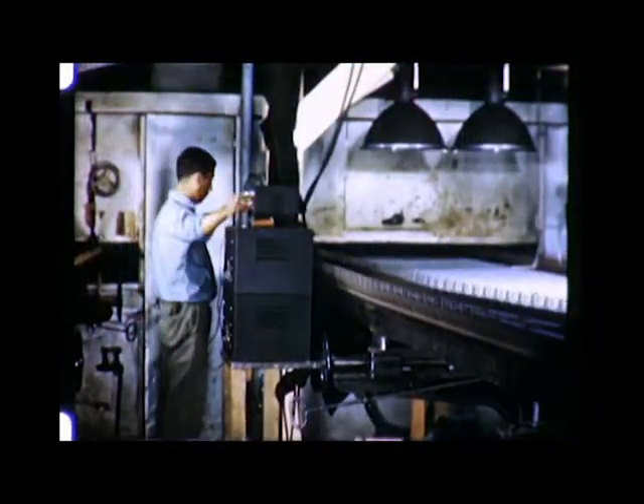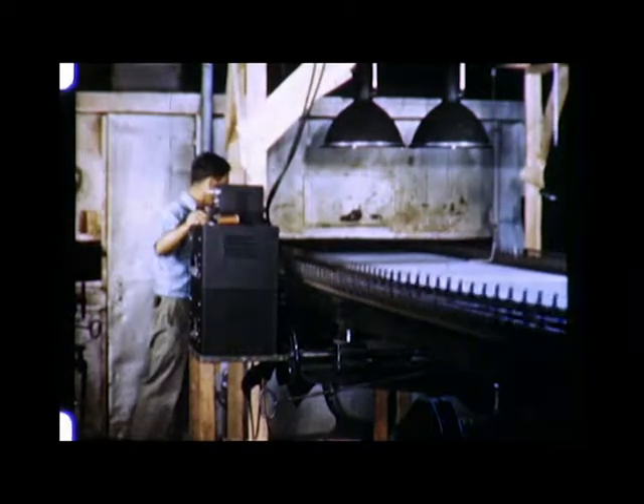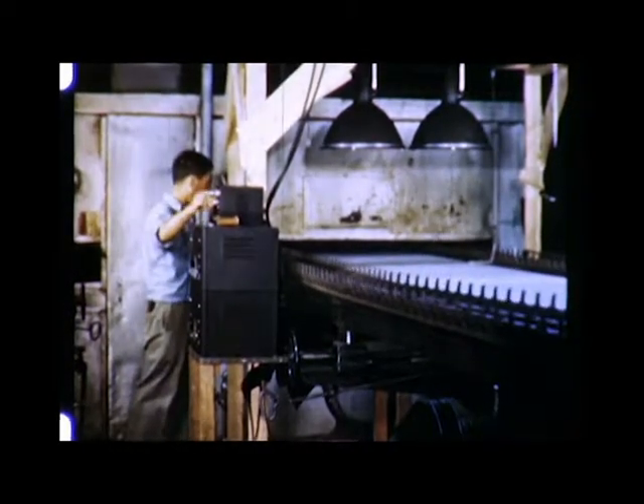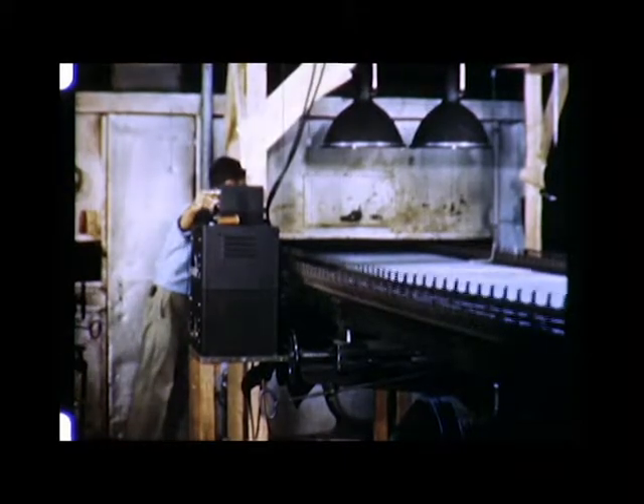Finer quality control in inspection is also possible by using stroboscopic lights. There's a lot of wear and tear on eyes when trying to inspect speeding cloth. But with stroboscopic lights, the weave appears to stand still, and inspection is easy and accurate. This equipment, used here on a tenter, can be used for finer quality control of printed pattern material and in several other ways.